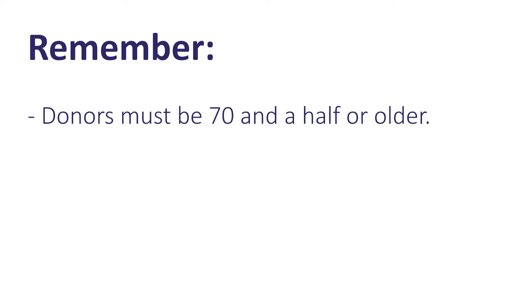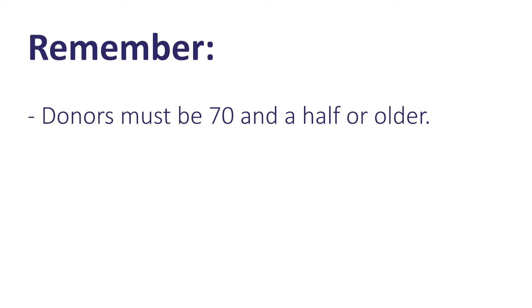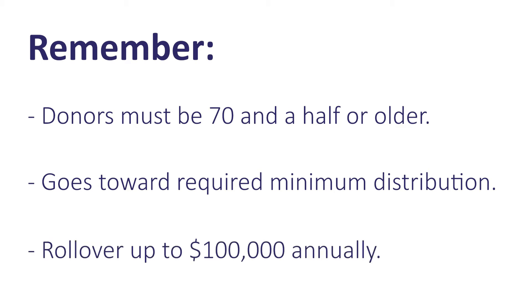Before you go out and start telling this to all your friends and the professional advisors in your community, just remember these high points: the IRA charitable rollover is for those that have an IRA, they have to be at least 70 and a half years of age, this goes towards meeting their required minimum distribution, and they can roll over up to $100,000 annually directly to charity — which could be the local community foundation — and it does qualify for Endow Iowa tax credits.